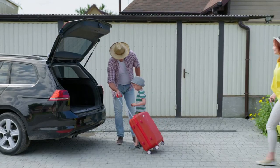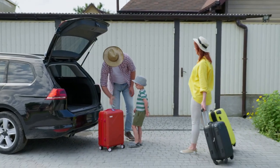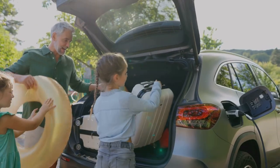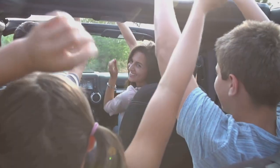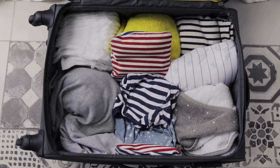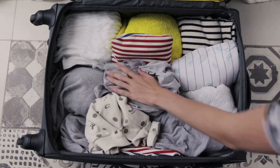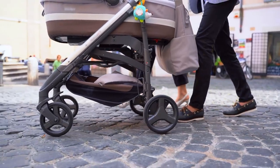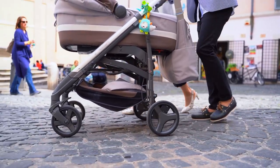Hey y'all! Travelling with little ones can feel like a big undertaking but it doesn't have to be stressful. With a little planning you can turn travel days into sweet memories. A well-stocked diaper bag is your best friend on any trip with little ones. Think of it as your portable nursery ready to handle any situation.